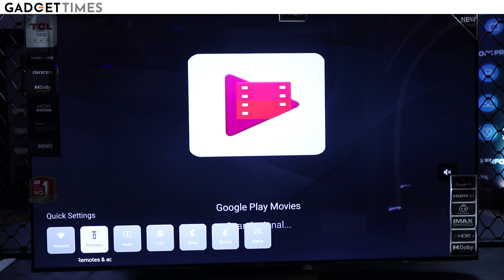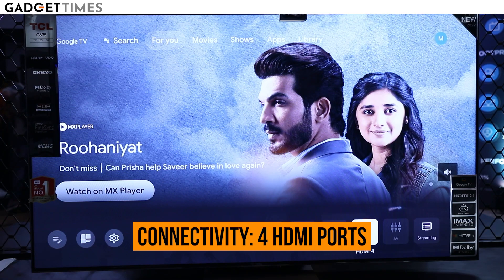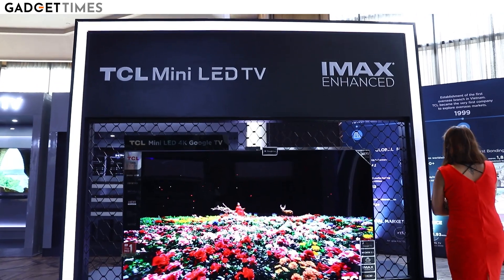As far as connectivity options are concerned, it supports Wi-Fi 6, the latest standard, and of course there are 4 HDMI ports as well. The aspiration here is to offer an affordable product with better specs than Sony at a cheaper price.